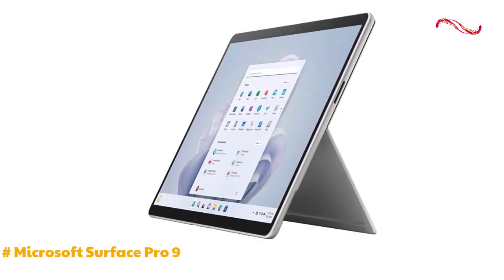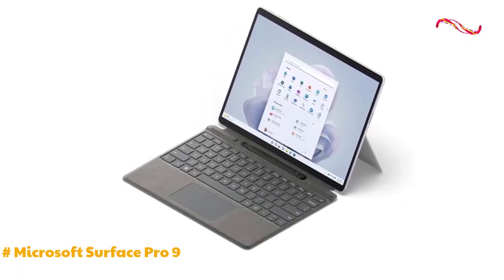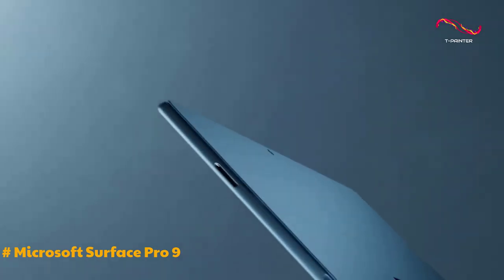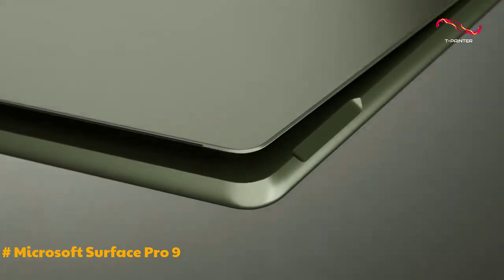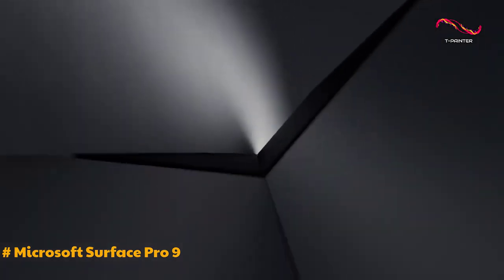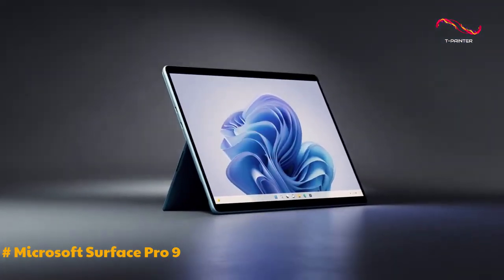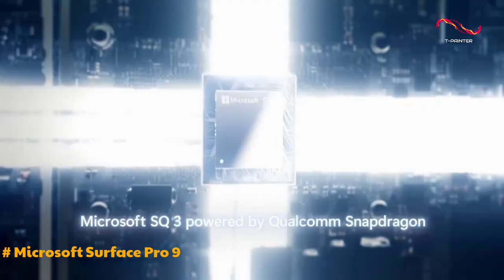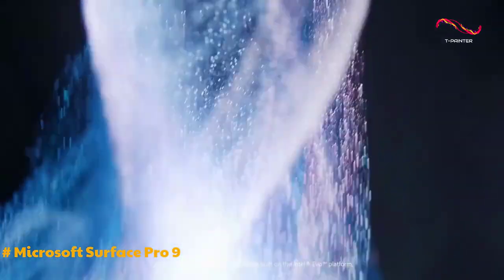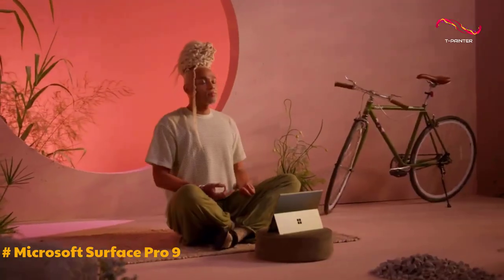The Surface Pro 9 stands out as a top-tier 2-in-1 detachable Windows tablet, boasting unparalleled performance, impressive features, and extended battery life. The device maintains the sleek and modern design of its predecessor, with a 13-inch display that dynamically switches between 60Hz and 120Hz refresh rate for a smooth scrolling experience. The inclusion of the Intel Core i5 processor from the 12th gen ensures efficient power delivery, aligning the Surface Pro 9 with its PC competitors.